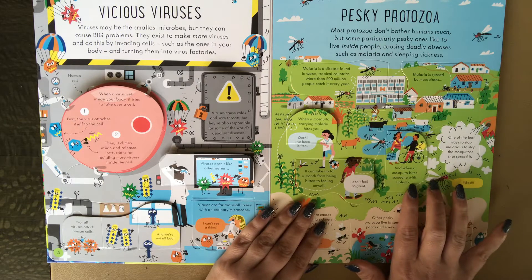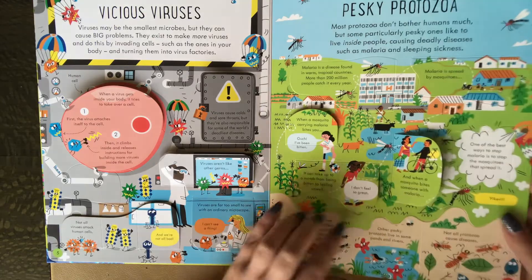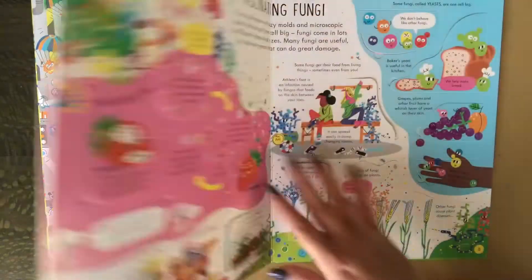Here it says when a mosquito bites someone with malaria, it sucks up plasmodia with its blood meal, becoming a malaria carrier and could infect other people it bites. Lots and lots of flaps that I'm not lifting here.